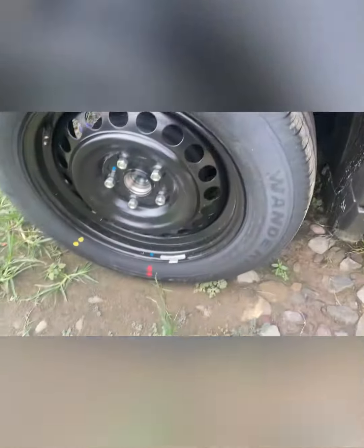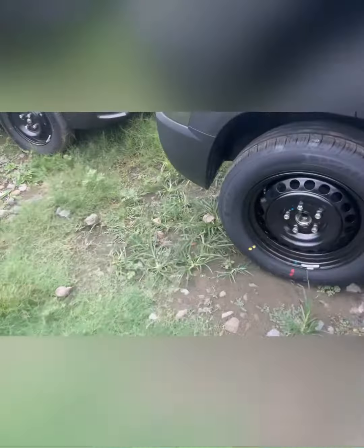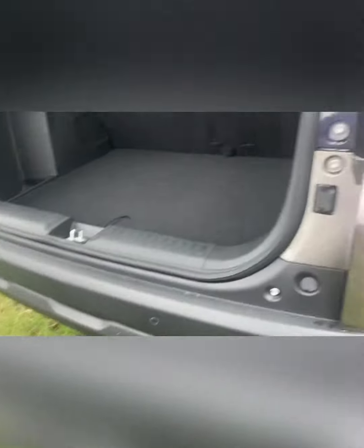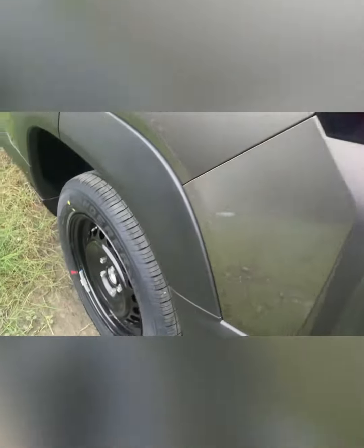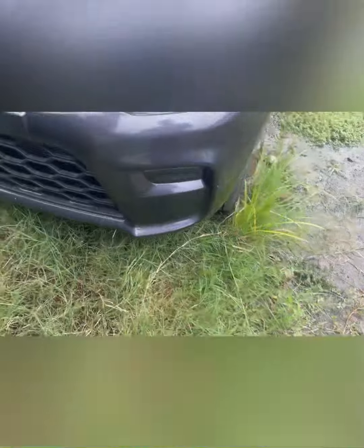Hello guys, welcome to my YouTube channel. I will tell you about how many kilometers a car can run after the yellow warning light comes on. I have tested this after the yellow light — it was very difficult and I took a lot of risk to test and check how many kilometers the car can actually go.